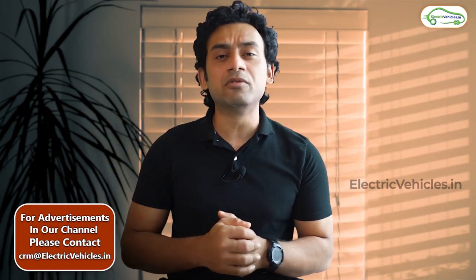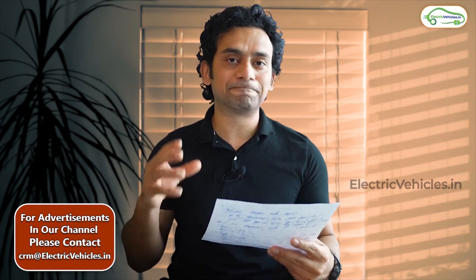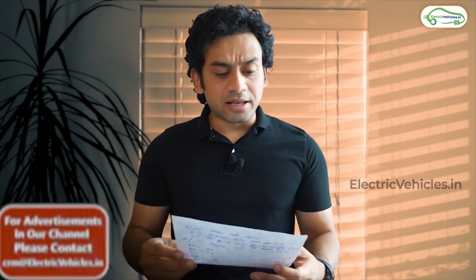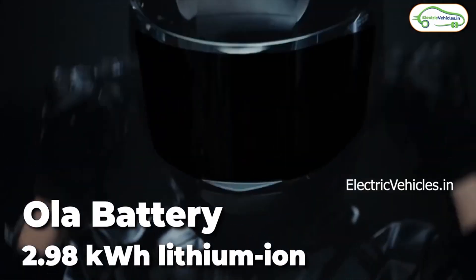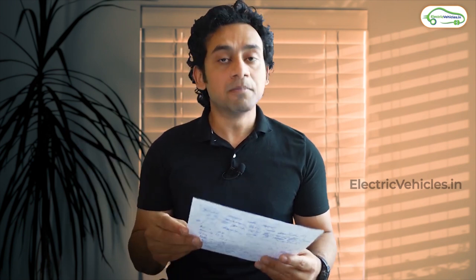Before I give you the exact rates you pay at a charging station versus at home, I'll first explain the process of loss. For calculation, let us take the battery of the Ola S1, which has a capacity of 2.98 kilowatt hours. In an ideal condition, to charge a 2.98 kWh battery, you would be drawing 2.98 units of electricity. That never happens, though, because there are three kinds of losses that come in.